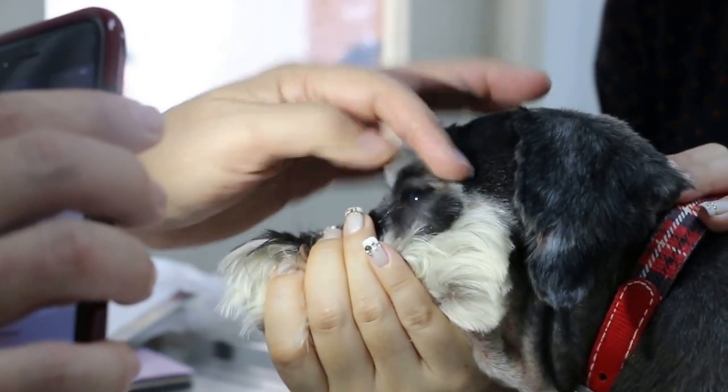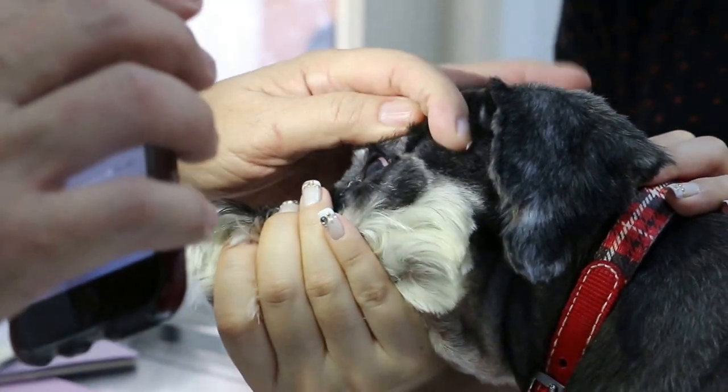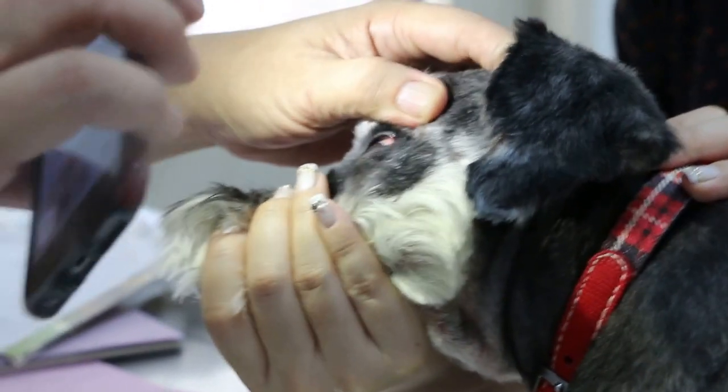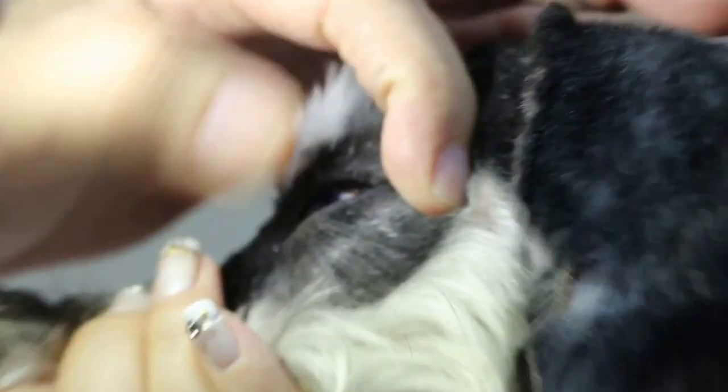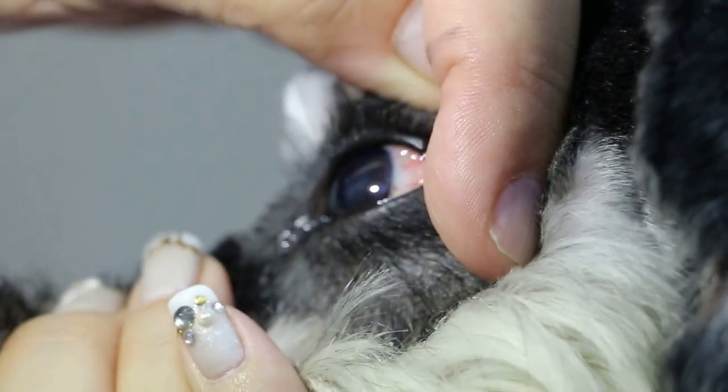May 31st, 2015. This schnauzer, female, 4 years old, came in with a complaint of redness in the eye white — redness. You can see the eye white is red. They are all red due to rubbing.